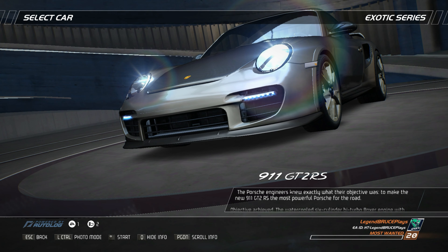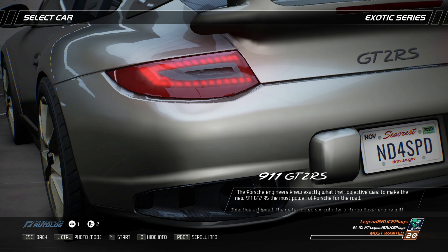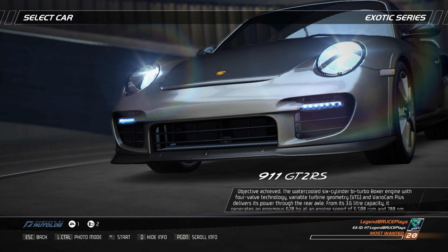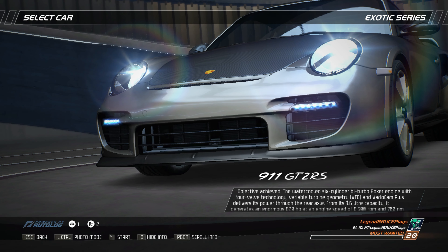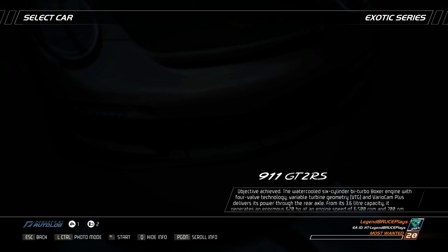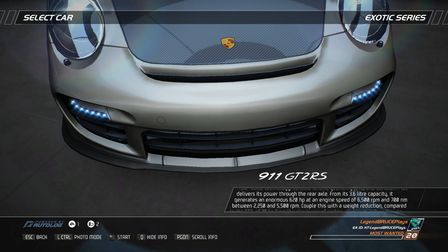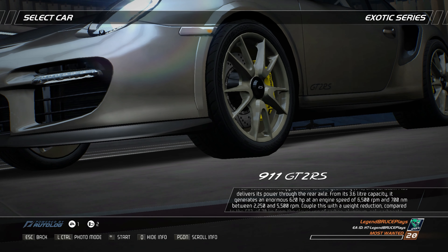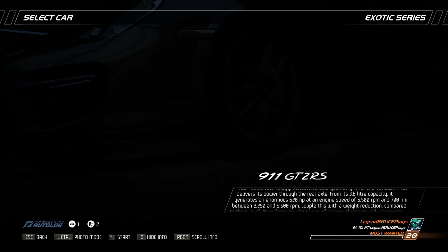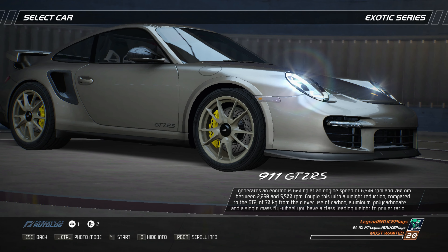The Porsche engineers knew exactly what their objective was: to make the new 911 GT2 RS the most powerful Porsche for the road. Objective achieved. The water-cooled six-cylinder bi-turbo Boxer engine with four-valve technology, variable turbine geometry (VTG), and VarioCam Plus delivers its power through the rear axle. From its 3.6-liter capacity, it generates an enormous 620 horsepower at 6,500 rpm and 700 Nm between 2,250 and 5,500 rpm.